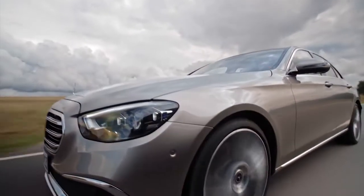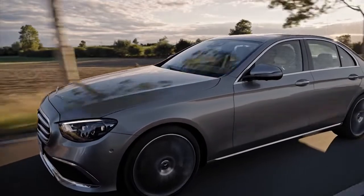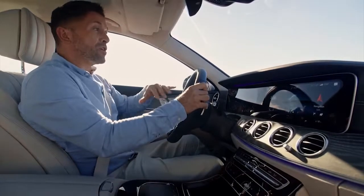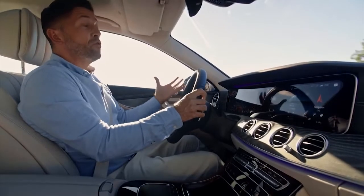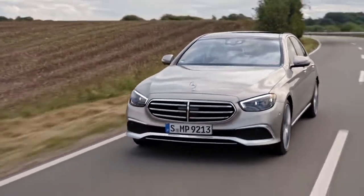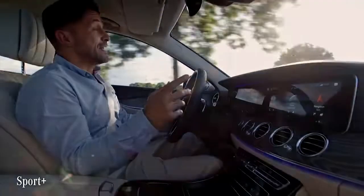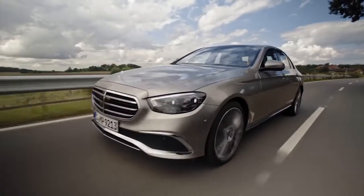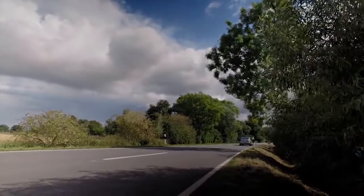This E-Class is equipped with air body control — a multi-chamber air suspension that adapts the ride and chassis rolling to various situations on the road. Very practically, it lowers the ride height at higher speeds to reduce drag and consumption, and it reduces the rolling of the car from side to side in fast corners. Shifting to Sport Plus, this feels super agile and precise, a bit like a much sportier car. I'll tell you what — this is so much fun to drive.